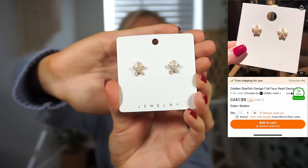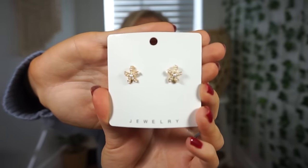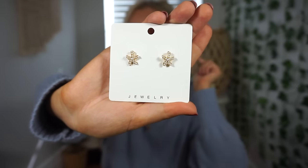These are little tiny starfish earrings — they're gold and have little pearls in them, and I think they would be really cute in my second piercing. Summertime, these are going to be perfect.